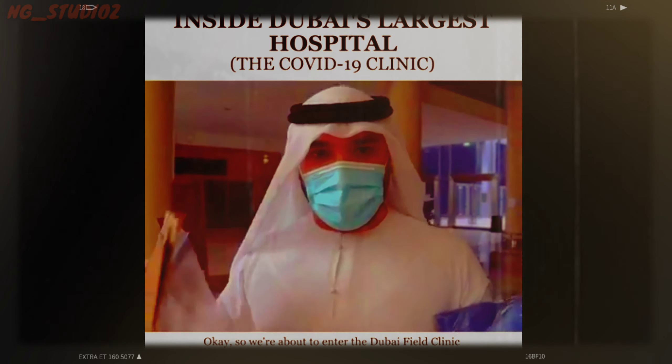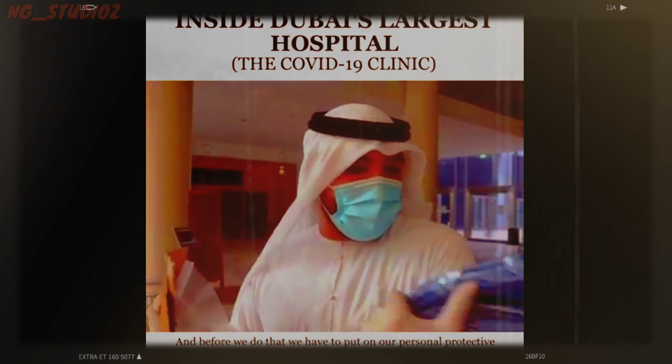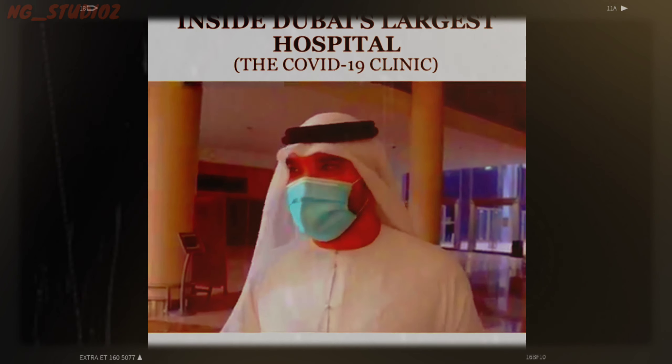We are about to enter the Dubai Field Clinic — the largest hospital in the Middle East — with 3,000 beds. Before we do that, we have to put on our personal protective equipment and put all our stuff in a bag, and then we head in. Let's go.